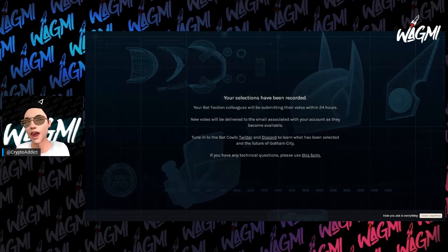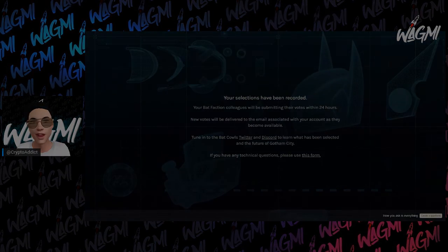And that's the end of it — it says 'Your selection has been recorded. Your bat faction colleagues will be submitting their votes within 24 hours. New votes will be delivered to the email associated with your account as they become available.' If you're not in Discord you should join, because they give you the results of these votings — usually a few days after voting ends. Sometimes the results influence the following question, so it's good to follow along. Vote 13, done — let me know what you guys think and what you're picking. I figured it's always good to reflect on what we picked, because years down the line when the comic is out, it'll be cool to see that drone in there.